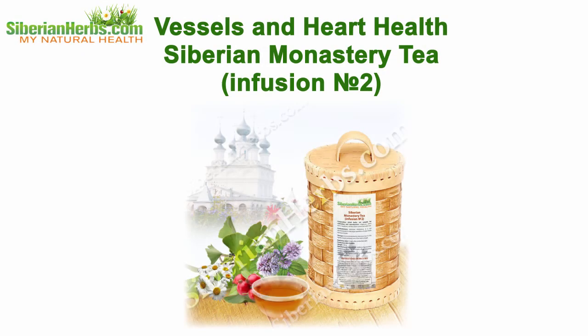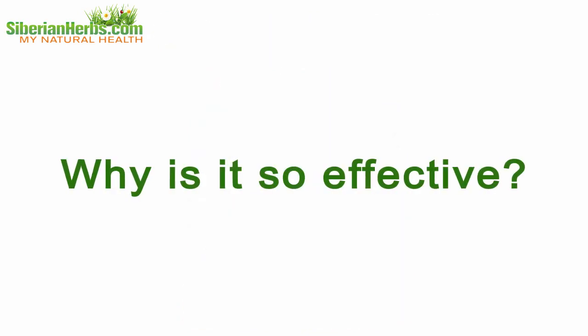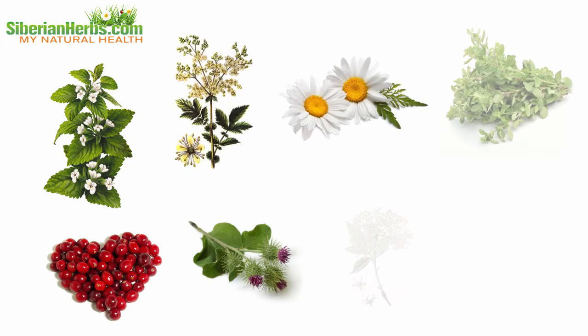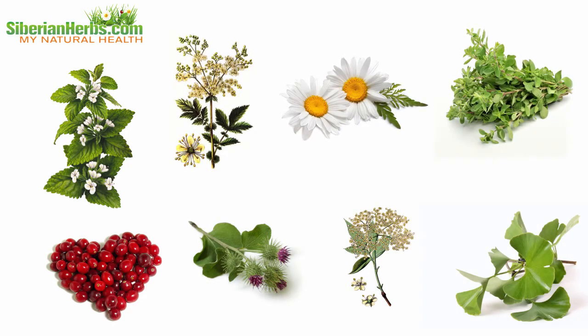Vessels and Heart Health Siberian Monastery Tea, Infusion No. 2. Why is it so effective? Let's discuss its composition. It includes healing herbs gathered in the ecologically cleanest regions of our planet.